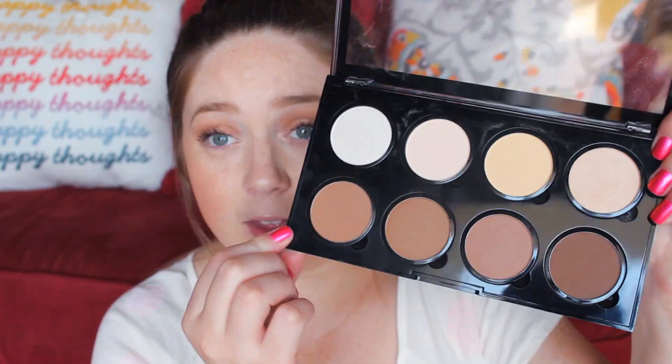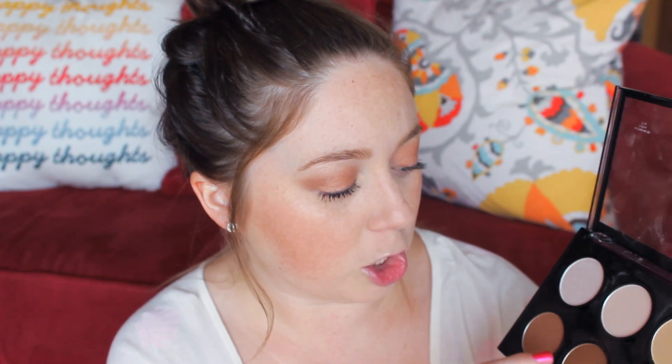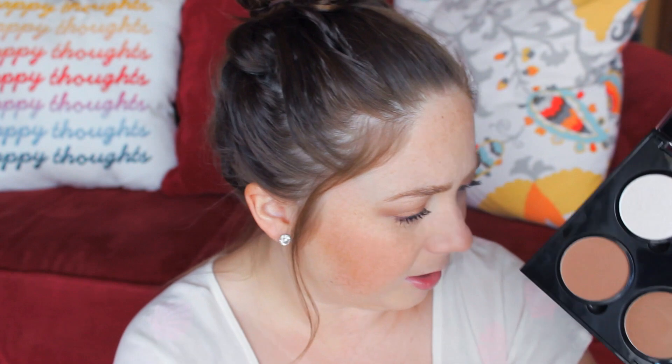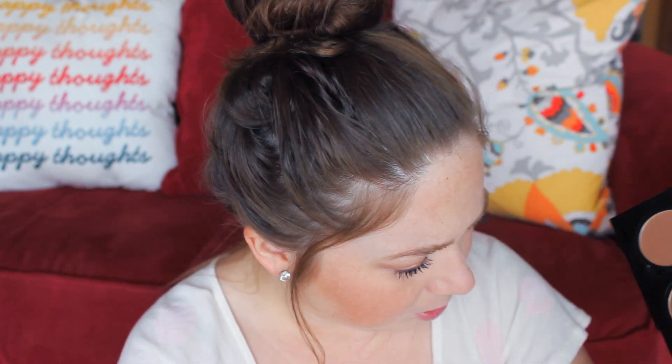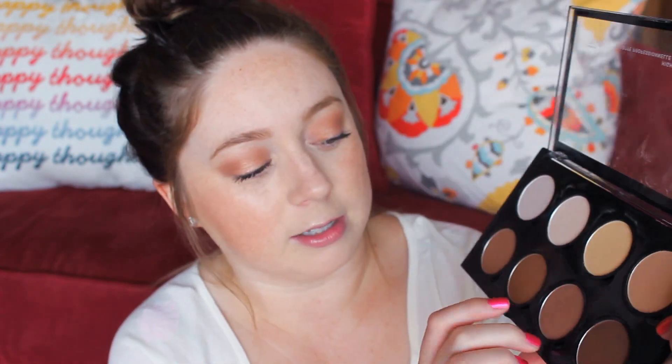I don't know which ones are which. For contouring and bronzing down here, you have a nice kind of warm bronzy color, a little bit darker — I can't really tell if it has shimmer. This one is my contour shade, which is like an ashy taupe color, and then this one is obviously just a little bit too dark for me. But all the other ones I can use, which I think is really cool for being such a fair-skinned gal.